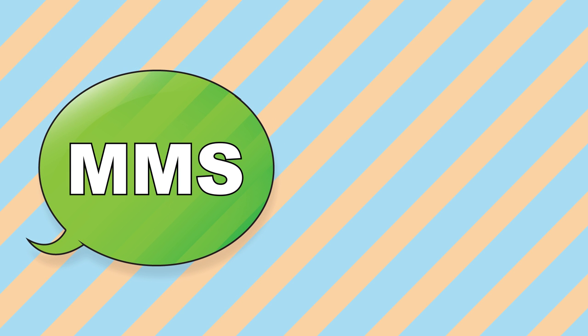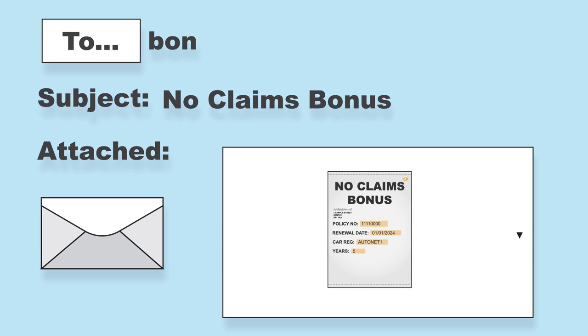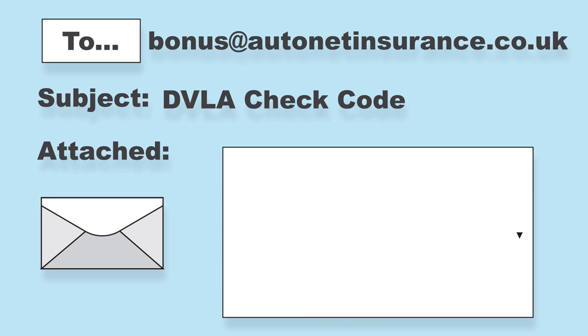Other ways you can send your documents to us are via multimedia message at 8882, or via email. Please send copies of proof of no claims bonus to bonus@autonetinsurance.co.uk.